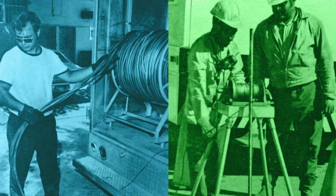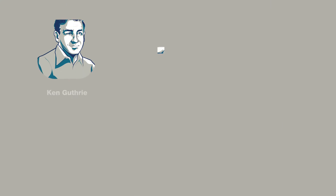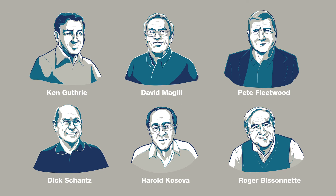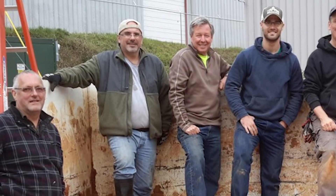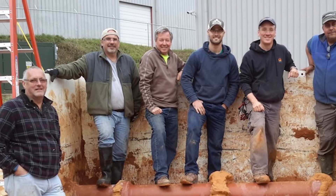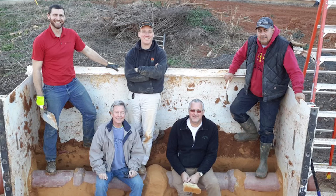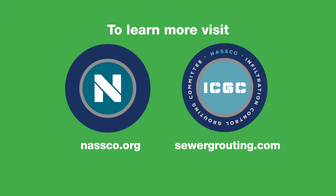While there have been many recent advancements in grouting, many consider grouting to be the first trenchless technology. Industry pioneers laid this foundation in the late 1950s and early 1960s with the goal to eliminate infiltration. Through the continuous efforts of engineers and practitioners, grouting is pushing new boundaries of environmental protection as a cost-effective, measurable, and sustainable method to rehabilitate our underground assets. To learn more about grouting, to become part of NASCO's Infiltration Control Grouting Committee, and to download specification guidelines, please visit nasco.org or sewergrouting.com.